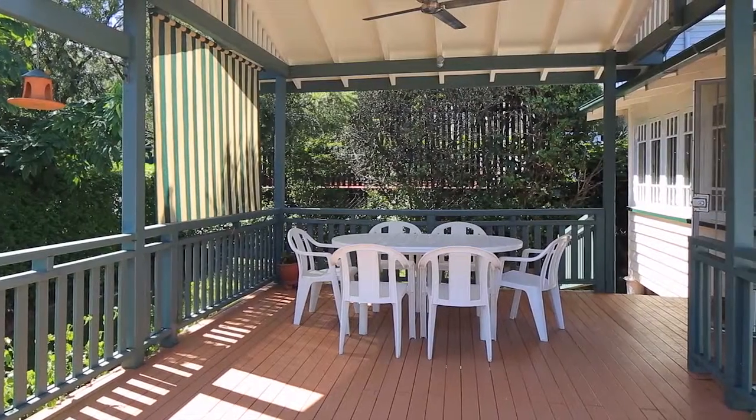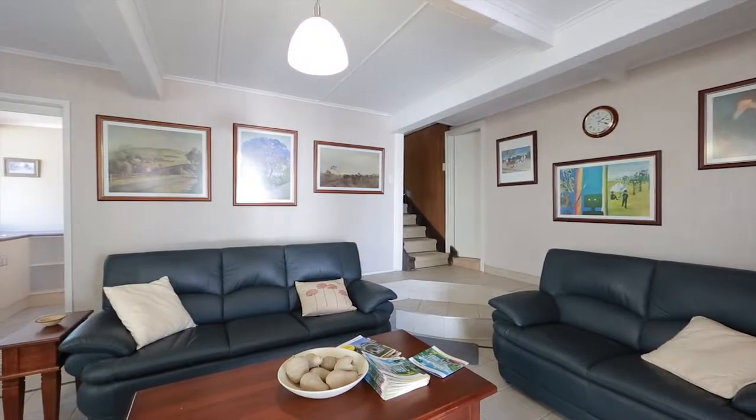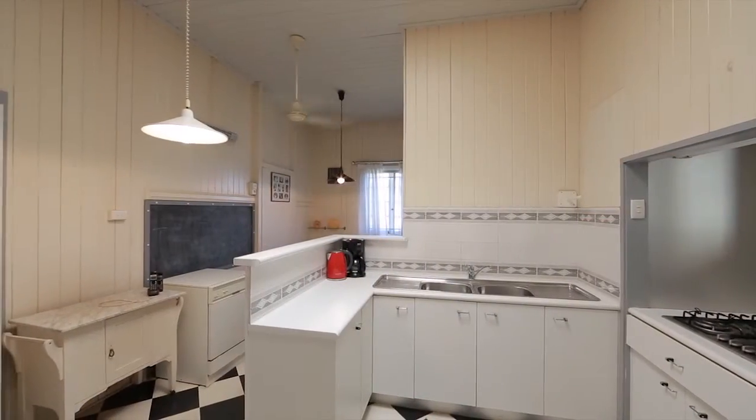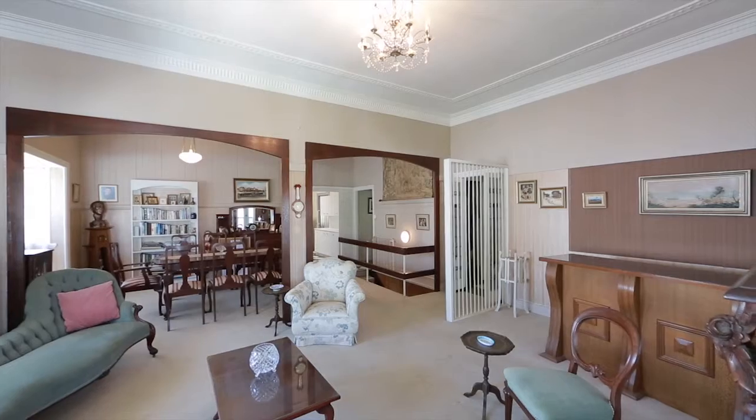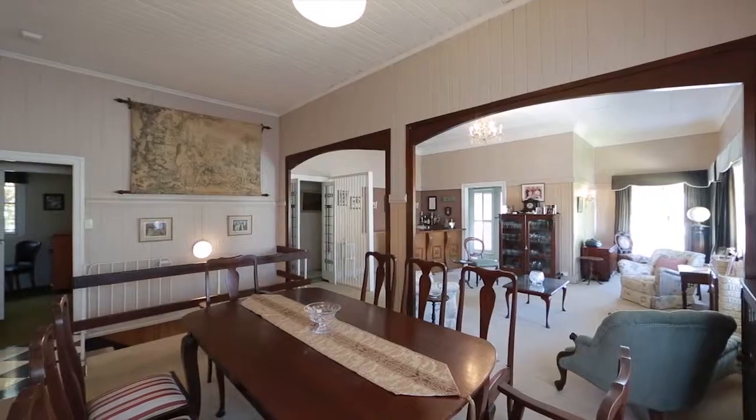Perfectly positioned high in Clayfield on a 430 square metre allotment, with stunning views of the city, a delightful Queenslander just waiting for a new owner to come in and love it as much as the current owner has for the past 51 years.